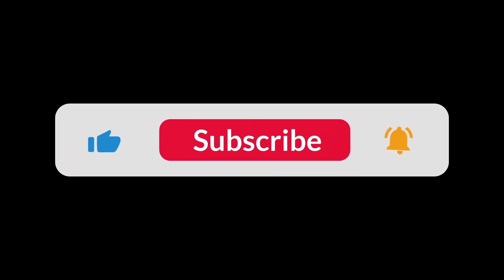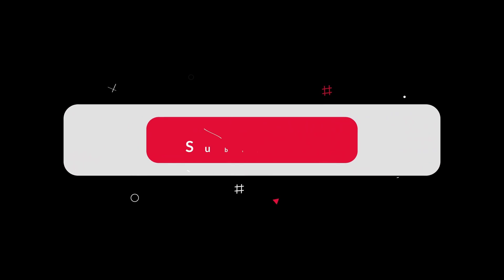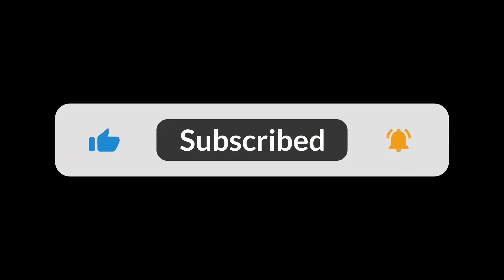You can find the Amazon purchase link in the description below. Hope this video has been helpful to you — thanks for watching!